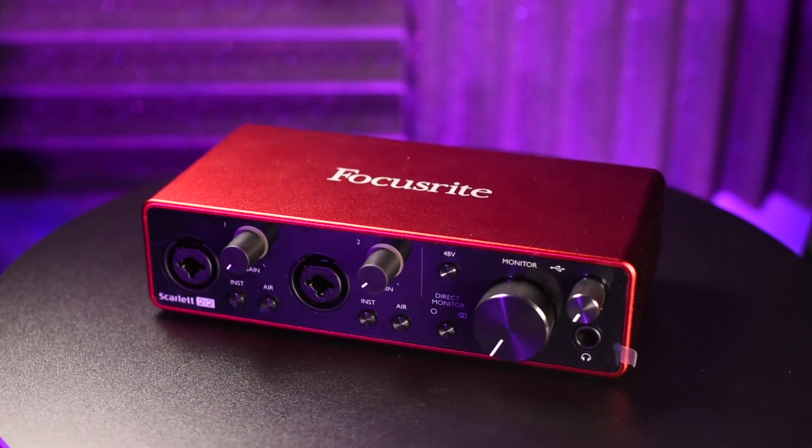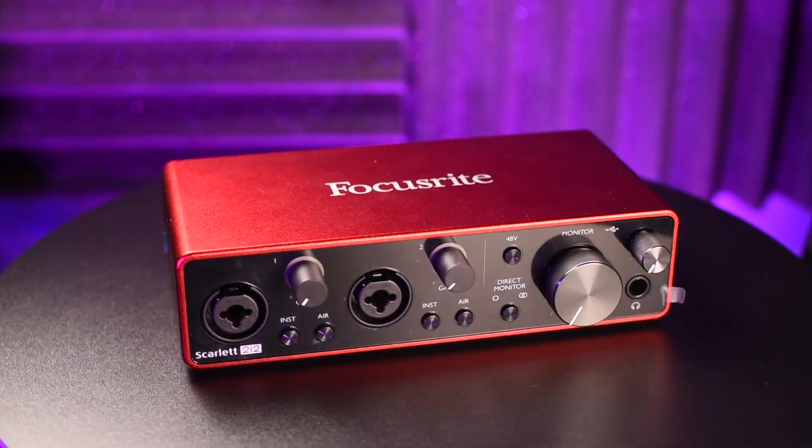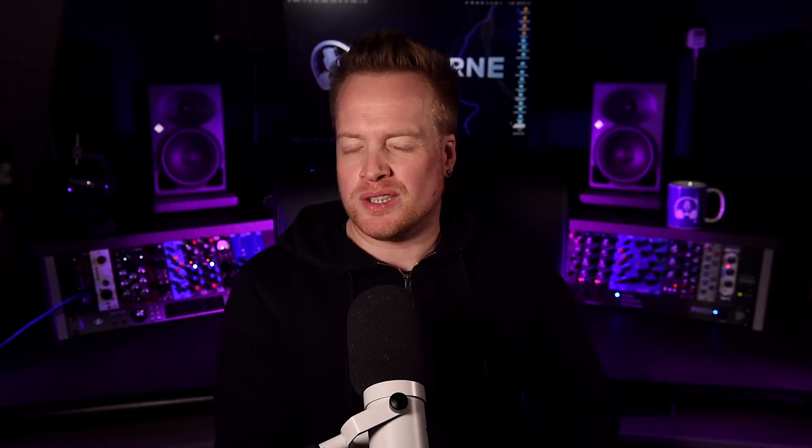Let's get straight into it with Focusrite. Focusrite have been advertising their Scarlett 2i2 third generation quite a lot recently, which makes me think there might be an upgrade on the horizon. They've not released a new version of this for three or four years now and it's about time in that cycle that they updated that unit.